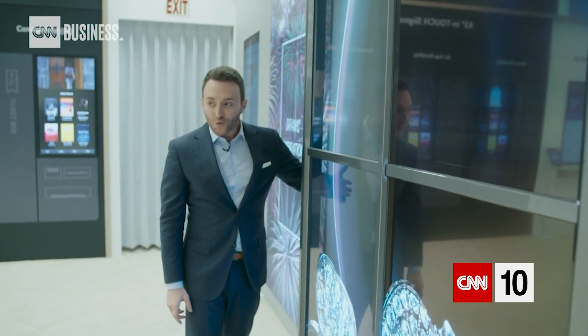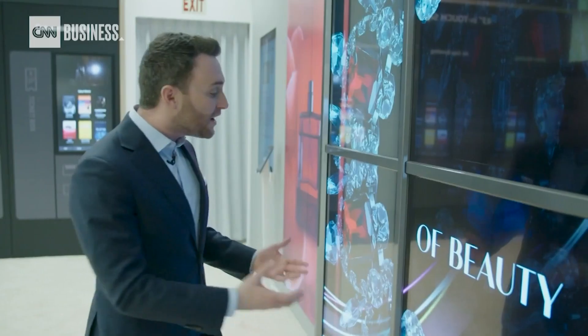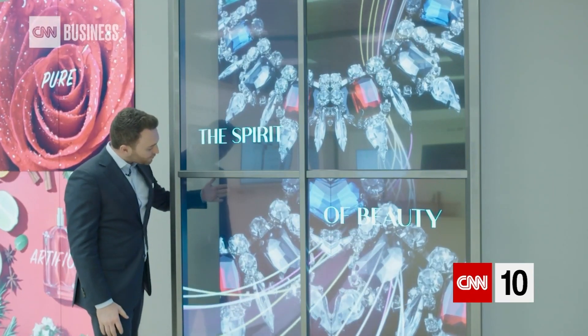What about a transparent television? This OLED technology means that each pixel is creating its own light, strong enough to make this commercial concept. But what if one day this were your bedroom window?